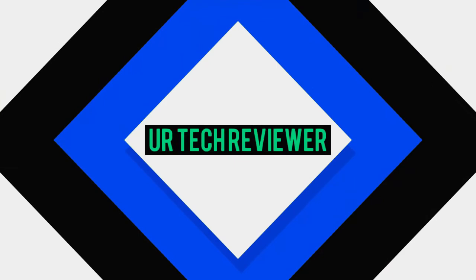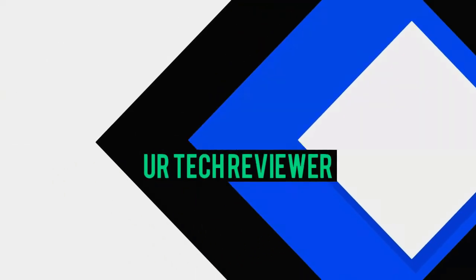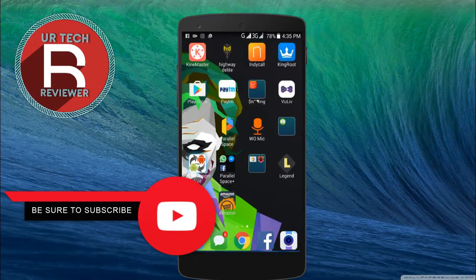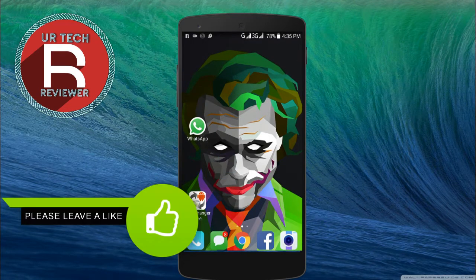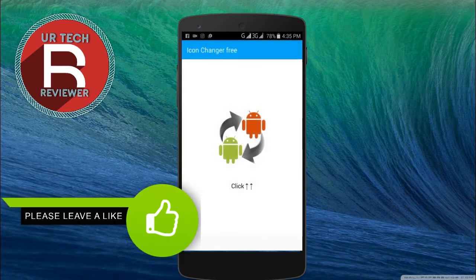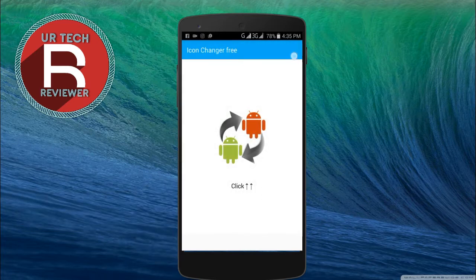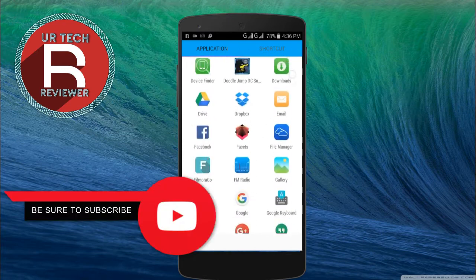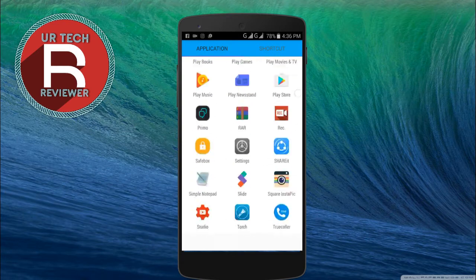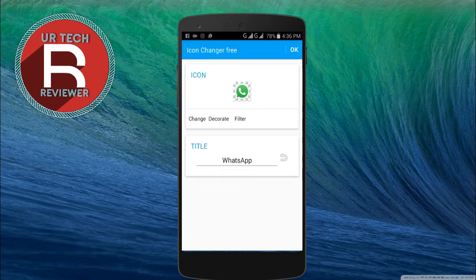So friends, you need to download an app known as Icon Changer. The link for the app is in the description below, check it out. This is the difference of the app. I need to click twice on the symbol, and I'm going to choose WhatsApp — yeah, we got it.